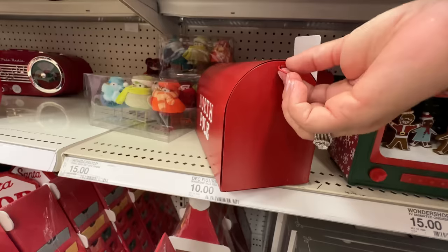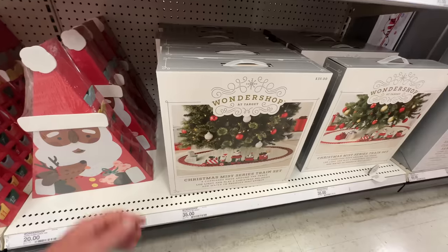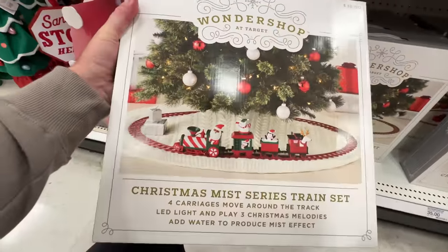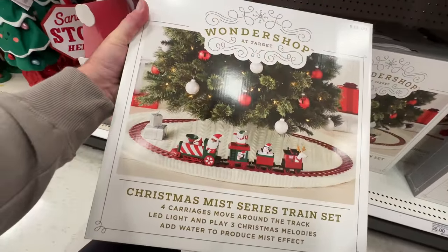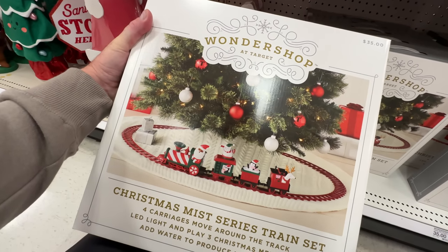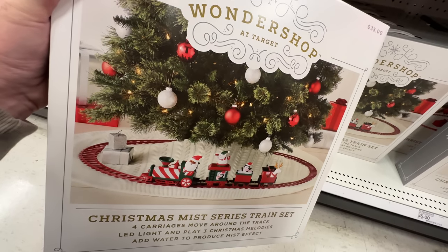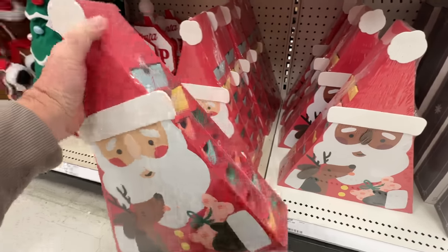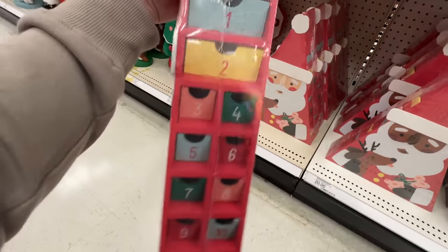Here's Katie's favorite right there — letters to Santa! Check out this Christmas train, thirty-five bucks. Wow — four carriages, LED lights, and it plays little Christmas songs. Add water for a mist effect! Katie, what?! I didn't know that.